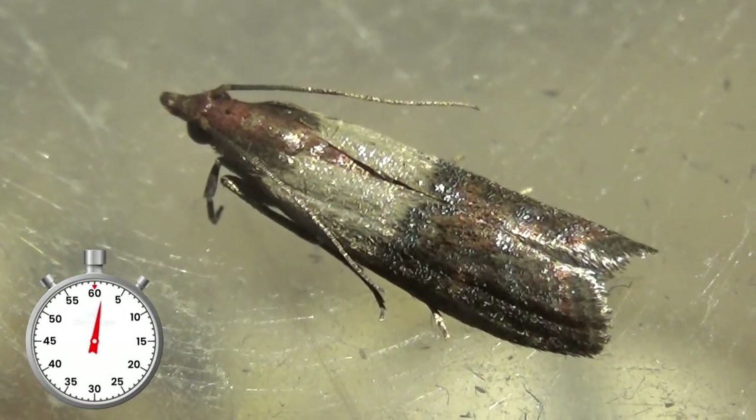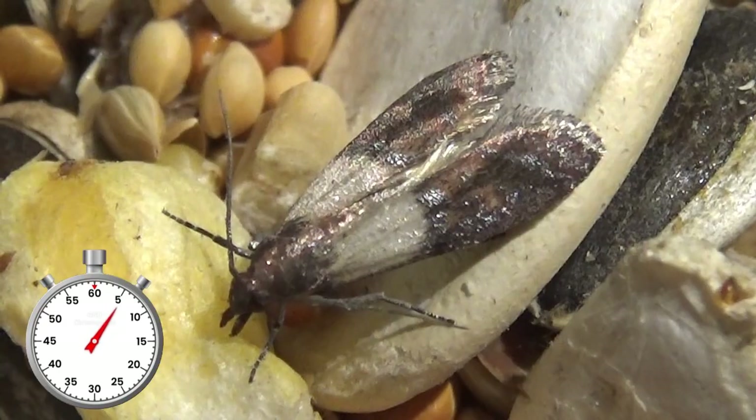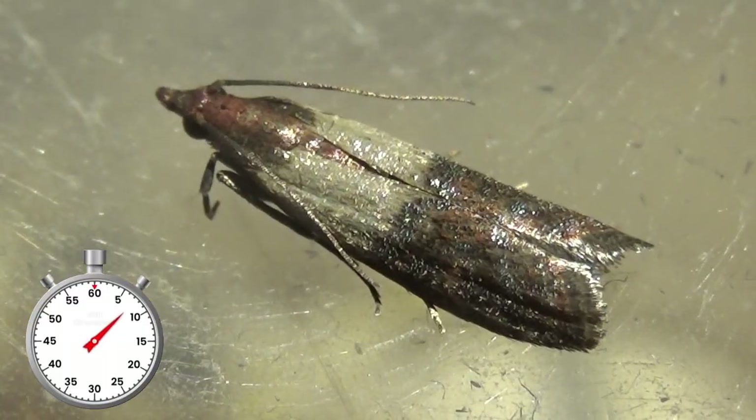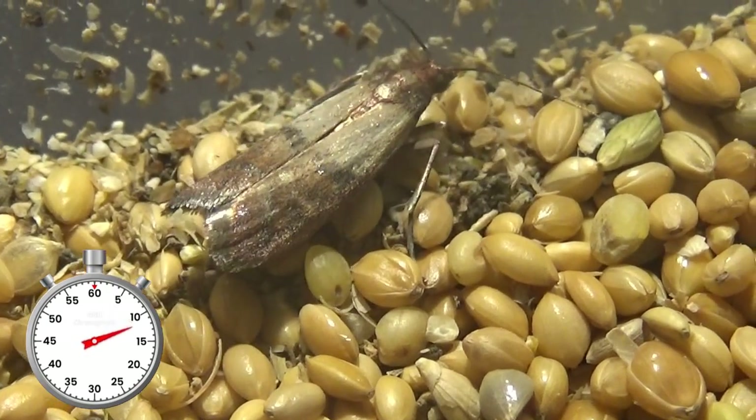The Indian meal moth is one of the worst household pests worldwide. Laying their eggs in seeds and grains, they are known to infest meal, cookies, oats and cereals, seeds and more in household kitchens.